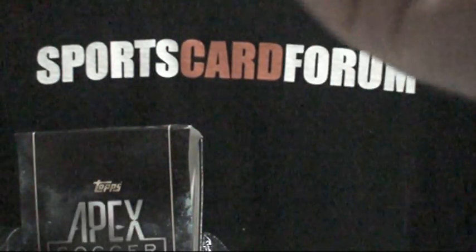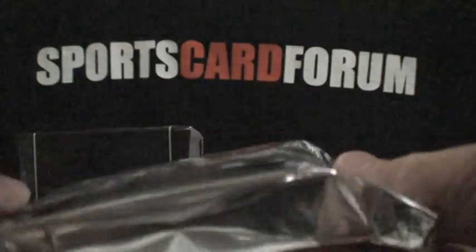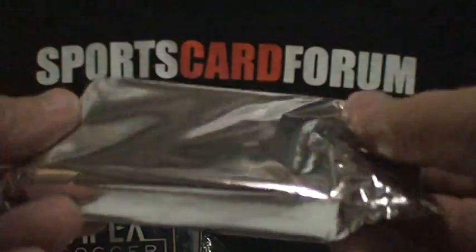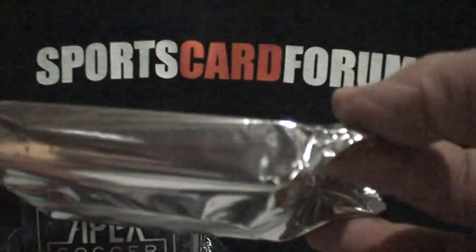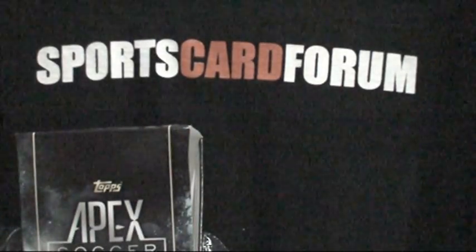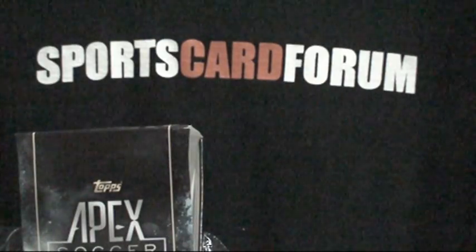Here comes the second pack. One thing I'd say is that since everybody likes to grade cards, if you get a really nice card, there's a chance it could get damaged — there are 32 cards floating around loose in there. Hate to see a dinged corner on a high-dollar autograph.